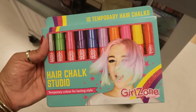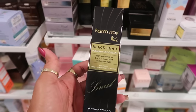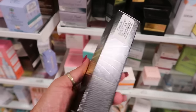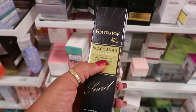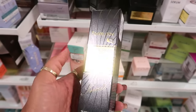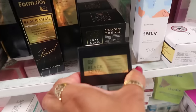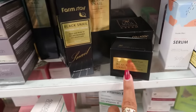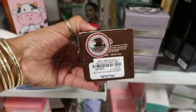10 temporary hair chalks right here for $6. Farm Stay Black Snail Premium Eye Cream — I've been seeing a lot of snail stuff. Black snail filtrate for firm and rejuvenated skin around the eyes — $7. You have a repair toner, repair cream, and a collagen cream — all kinds of stuff by this brand. Restorative Neck and Chest Therapy — $25.